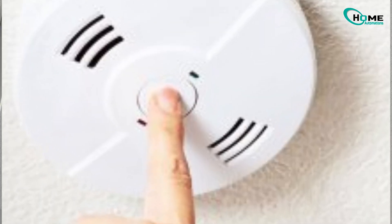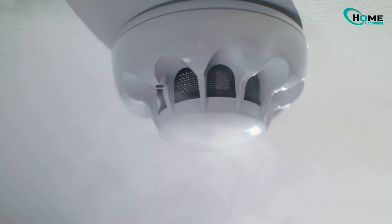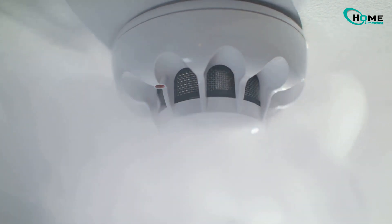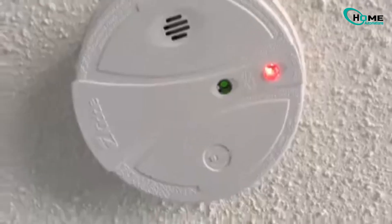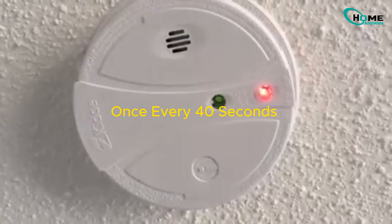There's a small red light under the test or hush button on your smoke alarm. That light has four different blinking patterns depending on what's going on. First, in normal mode, the red light blinks once every 40 seconds — this just means the alarm is working properly.